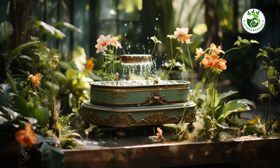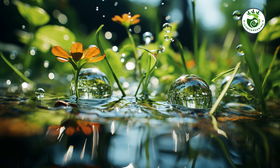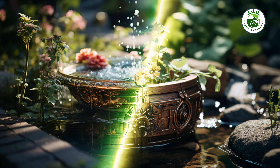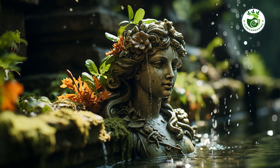Now for the pièce de résistance — a bubbling DIY water feature that will take your garden to a whole new level. The soothing sound of running water combined with the visual appeal of a cascading waterfall can transform your garden into a serene oasis.